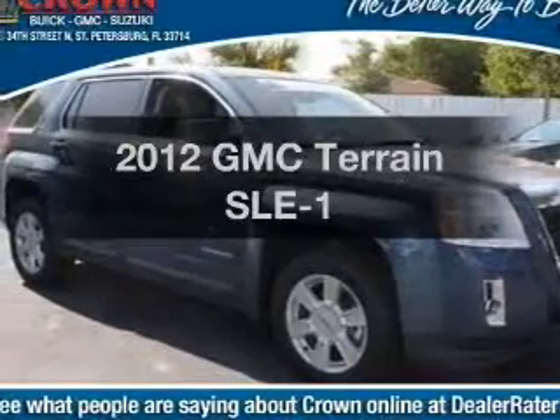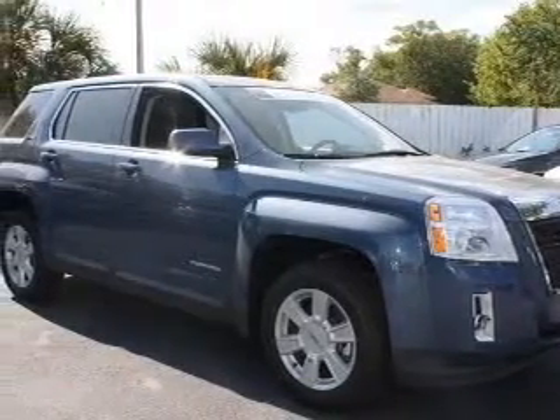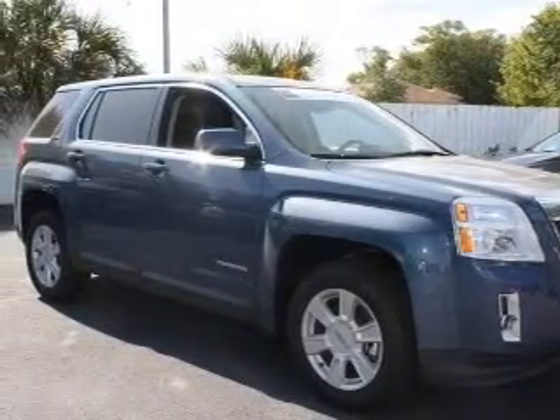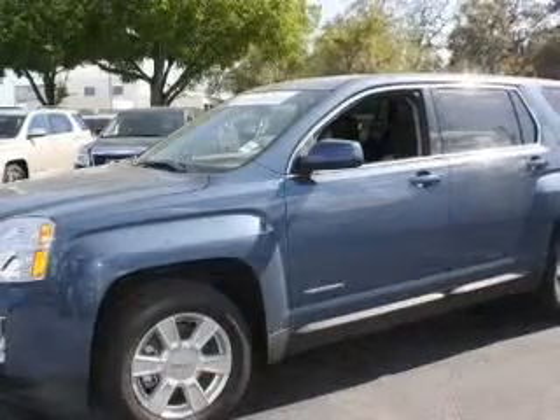Introducing the 2012 GMC Terrain — everything you need under one roof with this great vehicle. With an efficient four-cylinder engine, the powertrain includes front-wheel drive connected to a smooth-shifting six-speed automatic transmission.